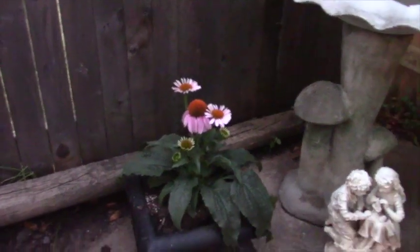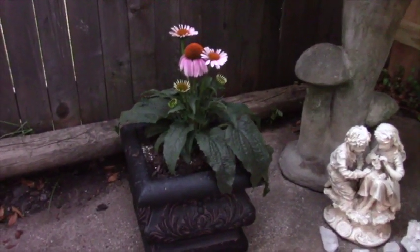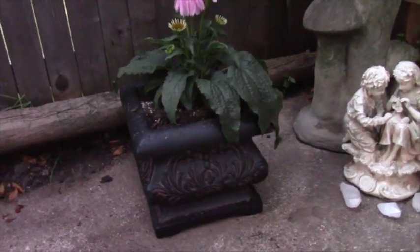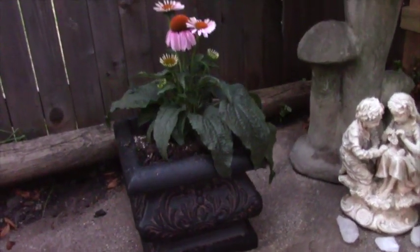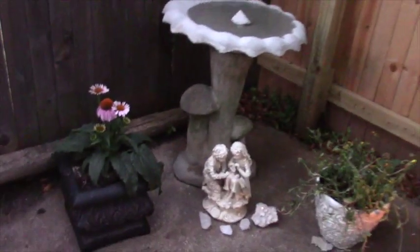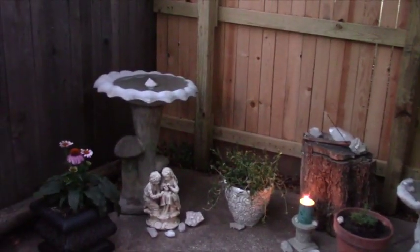I did also add this coneflower, or echinacea, in this little planter here. So this is the point it's at right now — I do have plans to do some more work on it.